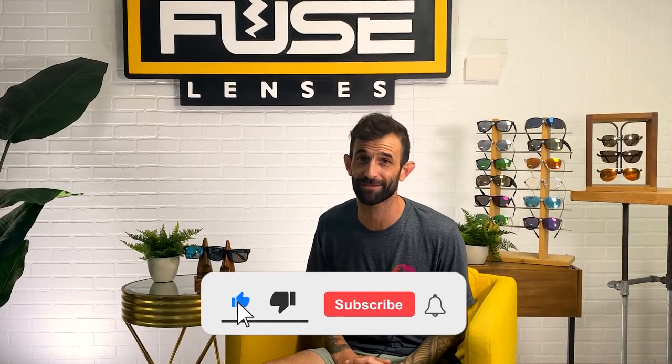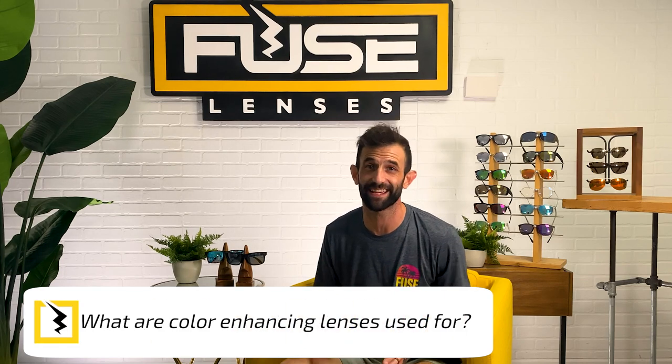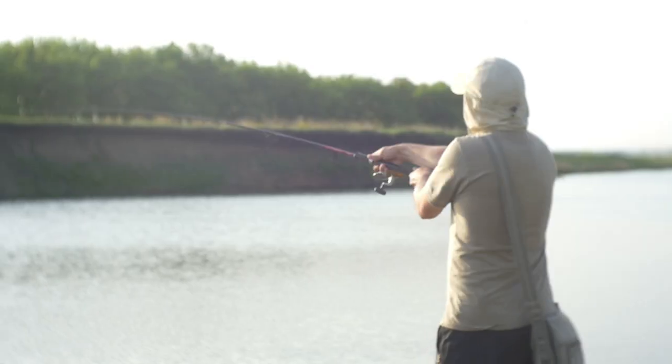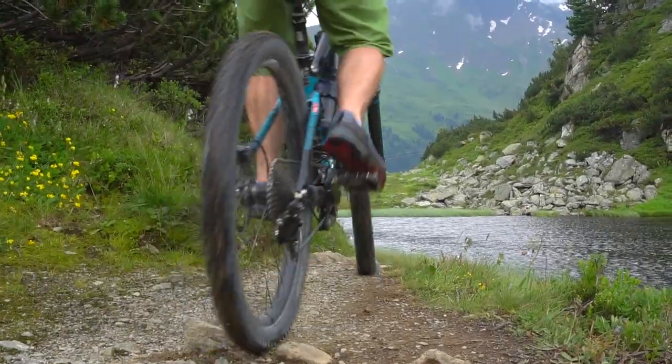Don't forget to like this video, hit the subscribe button, and turn on the bell so you never miss when we post. There are lots of unique things that color-enhancing lenses are useful for, especially with certain outdoor activities. They're super helpful for sports where there isn't a lot of color contrast in the environment — golfing, tennis, hunting, in and offshore fishing, snowboarding, and mountain biking, just to name a few. Basically, you'll find them useful if seeing more contrast and more colors will help.